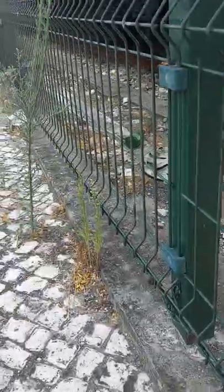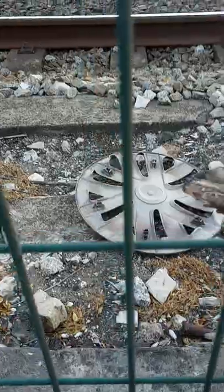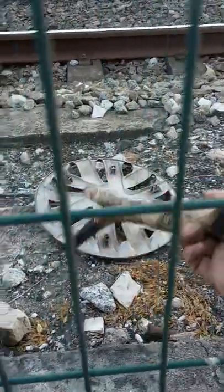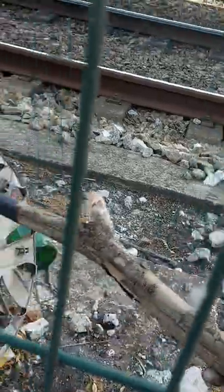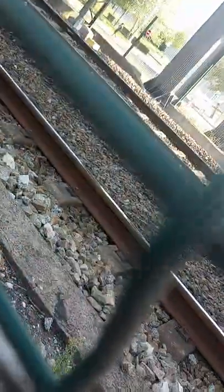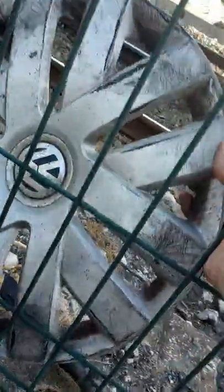Whoa, whoa, whoa. See, this is why I'm using the stick rather than going over to that side. Don't know what that was, but I just saw when it flipped over what it was. I think it's a Volkswagen. Okay, it is indeed a very, very scratched Volkswagen.